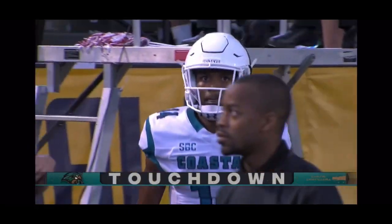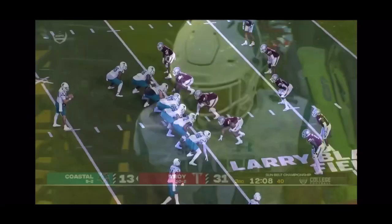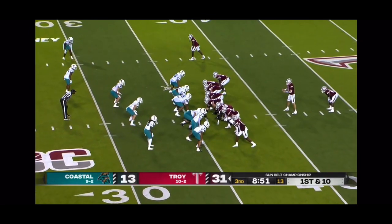They get the ball to your playmakers. He only had a couple of targets in the first half. And talk about quickness — again, very undersized, but he's turned himself into a heck of a player in the Sun Belt.